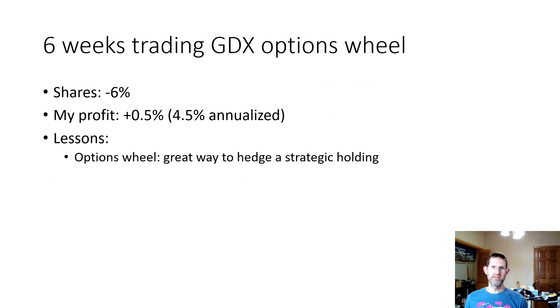So in summary, in the six weeks that I've traded GDX, the shares have lost over 6%. However, I've managed to eke out about a 0.5% gain, which is 4.5% annualized. It's not great, but I'm holding GDX for strategic reasons, so it's great that the options wheel has allowed me to hedge my downside risk in holding GDX so far. For the few of you out there watching, I look forward to your comments and see you in the next video. Thanks.